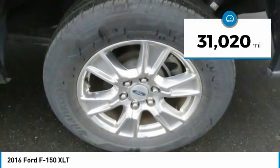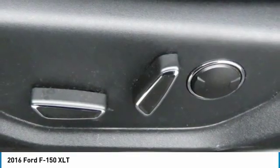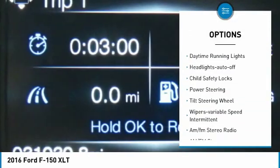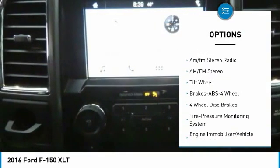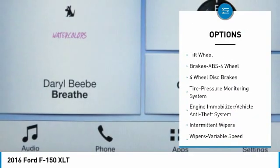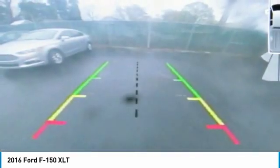This vehicle has less than 35,000 miles. Here are some of this vehicle's great options: traction control, daytime running lights, headlights auto-off, child safety locks, power steering, tilt steering wheel, variable speed intermittent wipers, AM FM stereo radio.